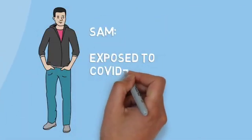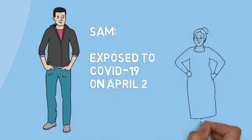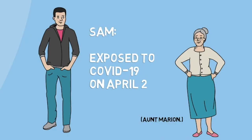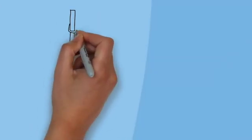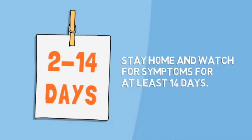This is Sam. Sam was exposed to COVID-19 on April 2nd when he saw his great-aunt Marion. Since we know it takes between 2 to 14 days for someone who is exposed to begin to show new symptoms, Sam should stay home and watch for symptoms for at least 14 days.